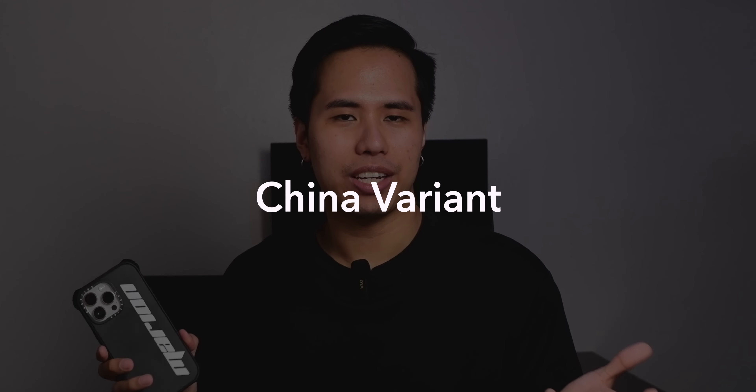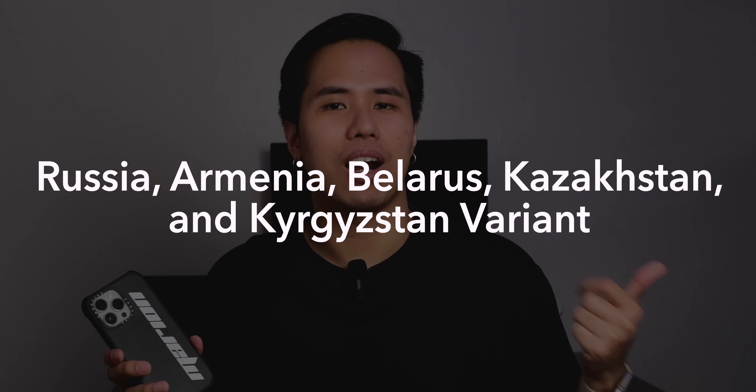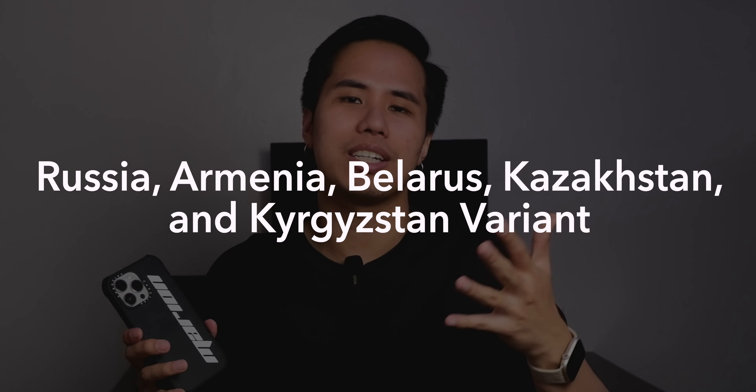The China variant shares the same model numbers as the Hong Kong and Macau variant and is also dual physical SIM with the same cellular bands. However, the difference is that you cannot do Wi-Fi calling or FaceTime Audio on the China variant. So if you want dual physical SIM, just get the Hong Kong or Macau version instead.